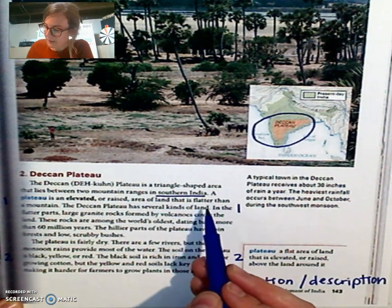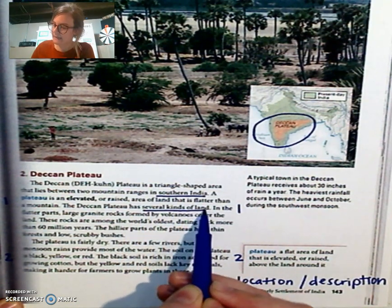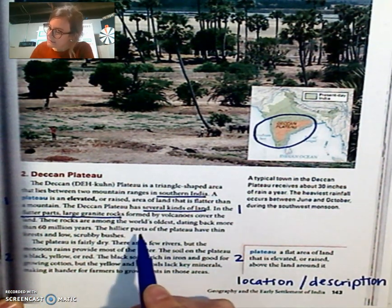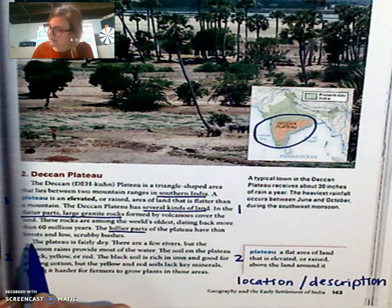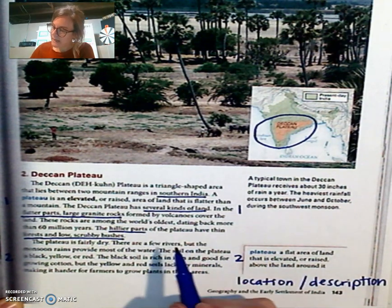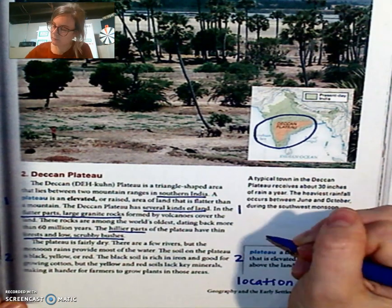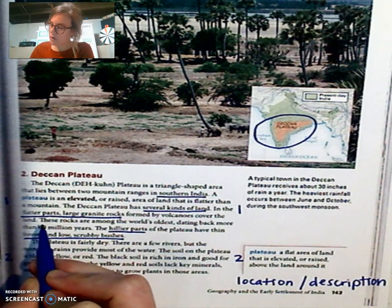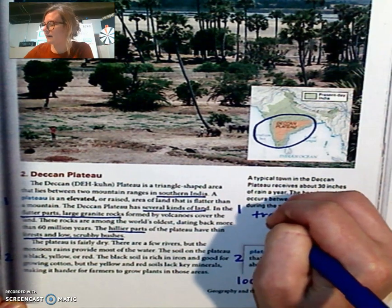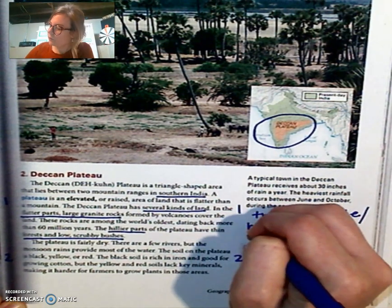We also see in paragraph one that it describes the Deccan Plateau as having several kinds of land. In the flatter parts it has large granite rocks, and in the hillier parts it has thin forest and low scrubby bushes. We should ask ourselves how this might impact where people live, since our bigger question is how do these physical features impact where people settle — how would that be good for travel, trade, or resources?